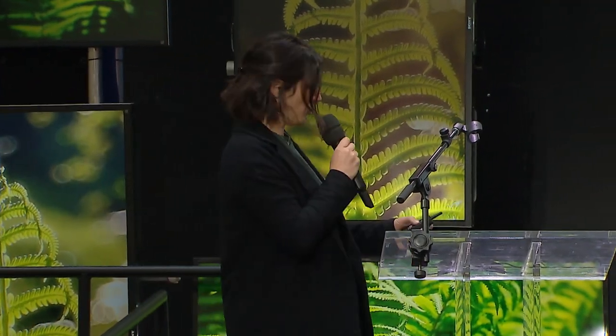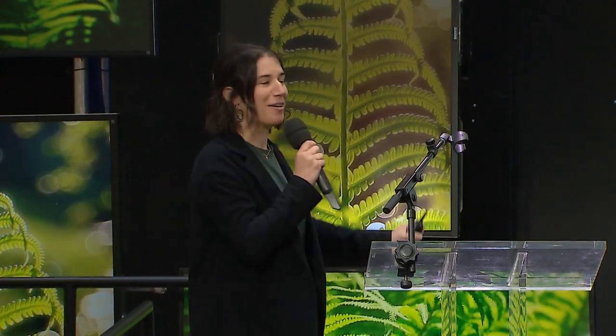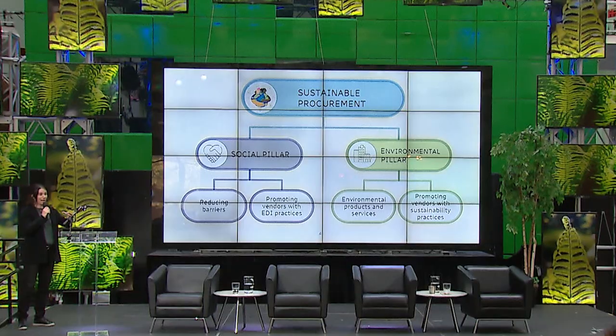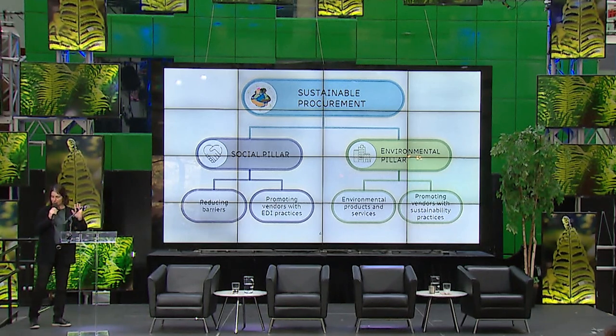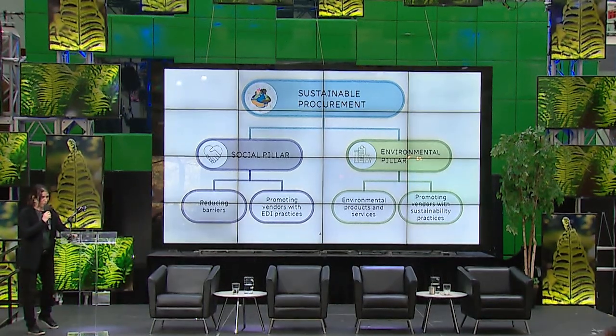So first, maybe you're asking yourself: what is sustainable procurement? Procurement is very important for every organization, and when you want to implement sustainable procurement, you need to add social and environmental considerations to your procurement decision. Usually we have our requirements, then technical elements and financial. When you do sustainability, you include social and environmental to your decision — that's pretty much how you do sustainable procurement.